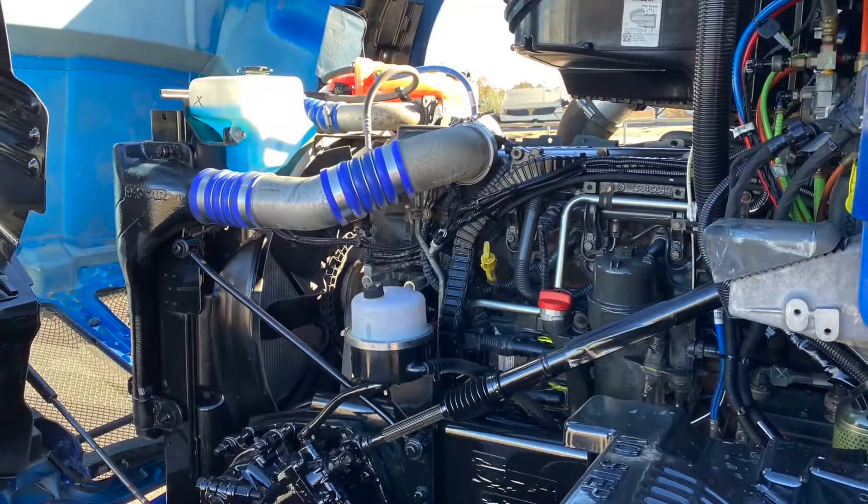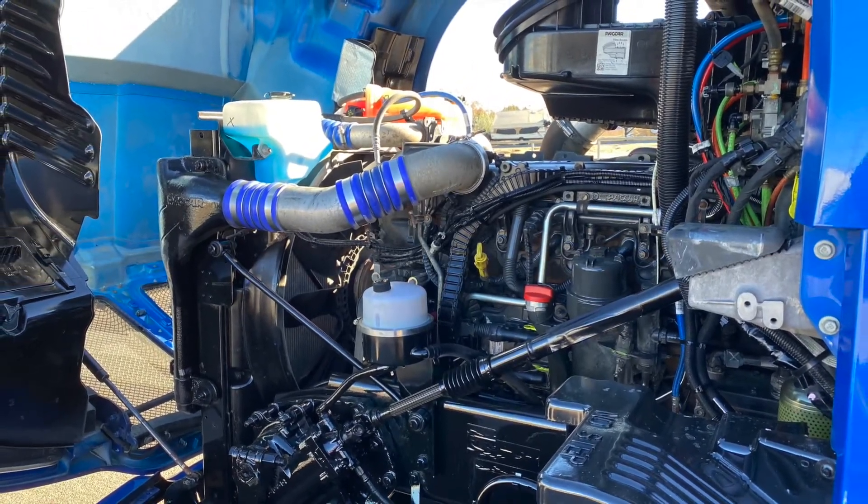Here's your bulletproof engine — a PACCAR MX13 with that Fuller 10-speed ultra transmission.